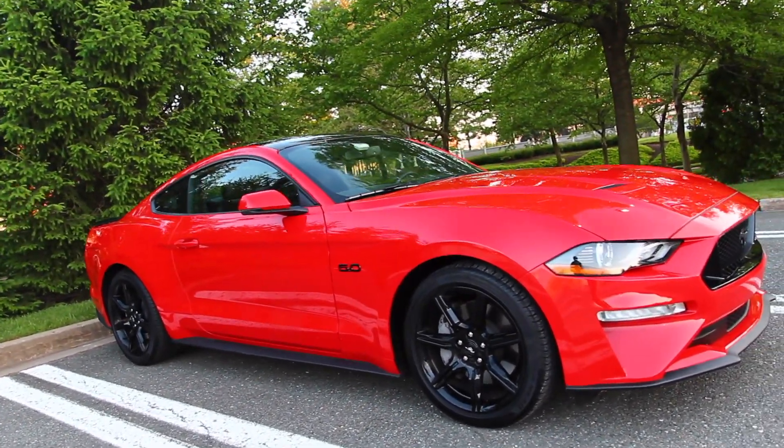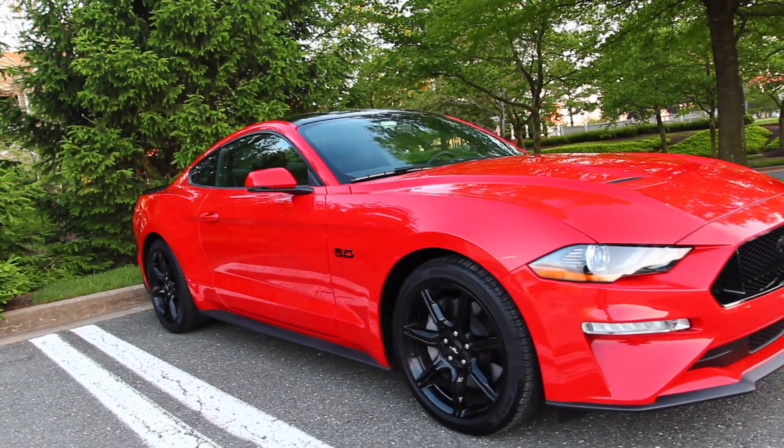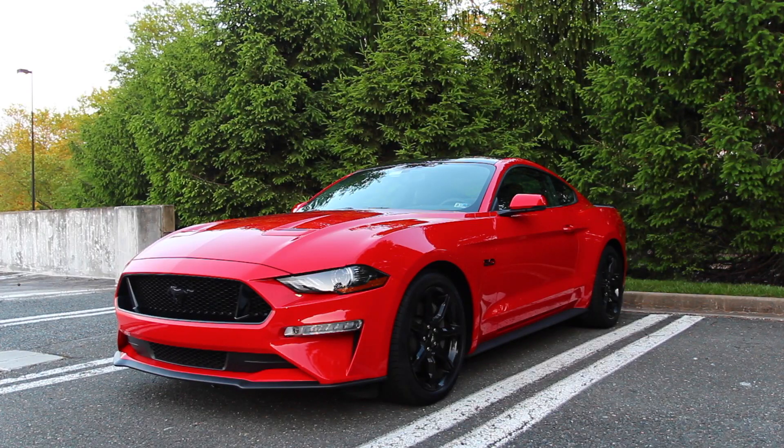Ford has started to make FordPass available on lower trim levels as well to capture a wider audience. I'll be using my 2019 Mustang GT Premium with a 401A package to show you the features the FordPass app offers. In the case of the Mustang, this app started as an option on 2018 and 2019 Mustangs, but you had to get the premium plus package — 201A on EcoBoost and 401A for GT Mustangs.